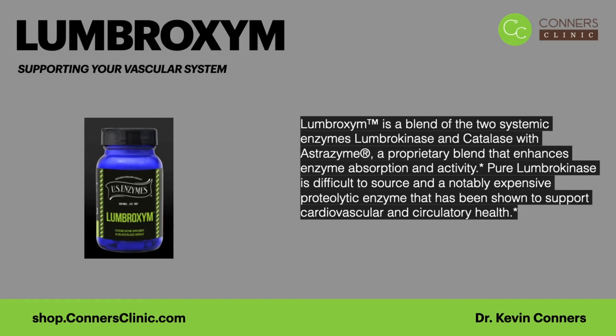There are other lumbrokinase products on the market, but the problem is that most of them are synthetic. US Enzymes has worked for several years to get a natural, clean source of lumbrokinase. The reason I love their products so much is that they are very thorough about getting perfect, clean sources for all their products. That's why they have a small product line and specialize in enzymes — they've been searching for this clean source for a number of years.